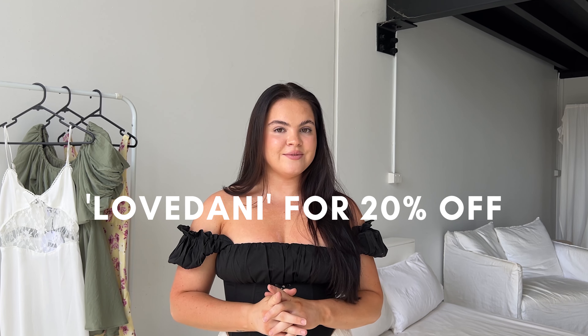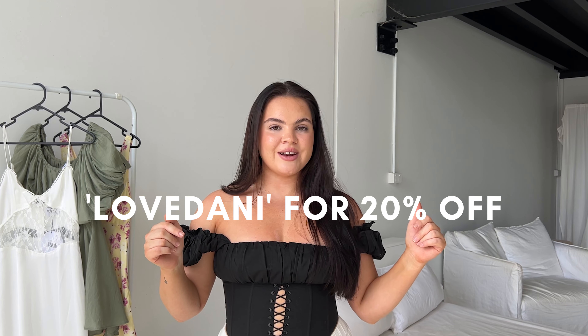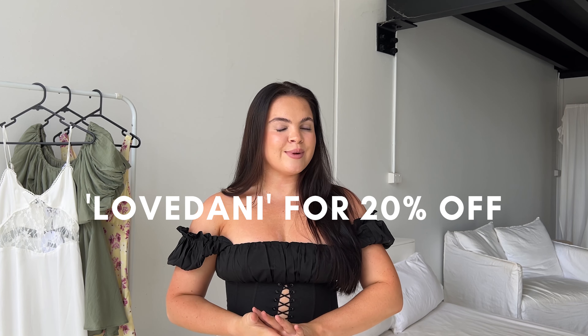As always I do have a code. My code for this month is Love Danny — that will get you 20% off storewide. I'll put that on the screen for you guys as well. Princess Polly does offer free express shipping for all orders over $60, which is amazing.